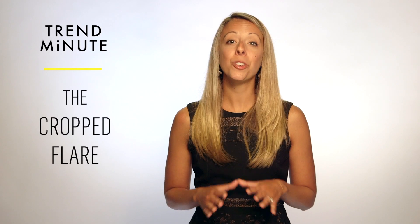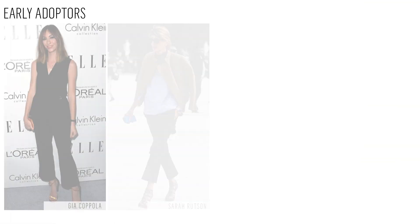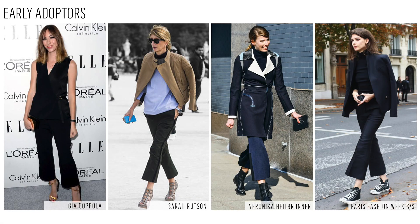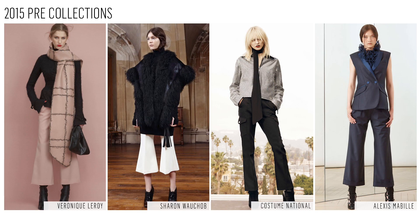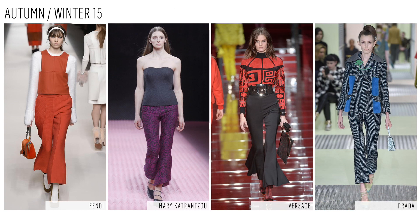One item that we're getting really excited about and is on our must-have list is the crop flare. We've been tracking the crop flare since January 2014 among key early adopters and have seen a steady uptick in the 2015 pre-collections with major development in the autumn winter 15 catwalks from key designers such as Prada, Versace, and Fendi.